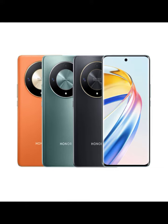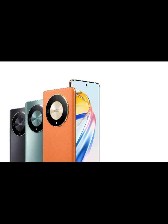The smartphone hosts a triple rear camera module with a 108MP primary sensor, a 5MP ultrawide sensor, and a 2MP macro sensor. A 16MP selfie camera sits on the front. It also bundles a 4800mAh battery and supports 35W wired charging.